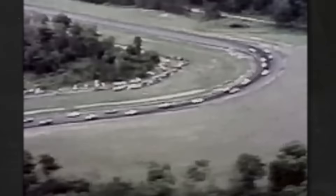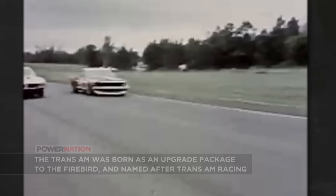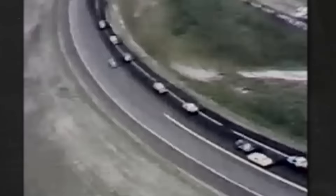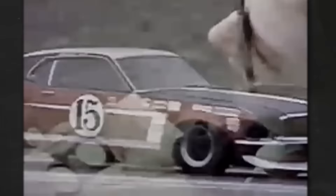It all started right here with the '60s phenomenon called Trans Am racing — the American muscle answer to European circuits. This style of racing was dominated by the pony cars: Mustangs, Camaros, Cudas, and of course the Trans Ams.